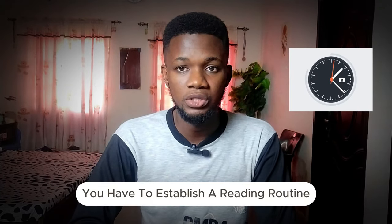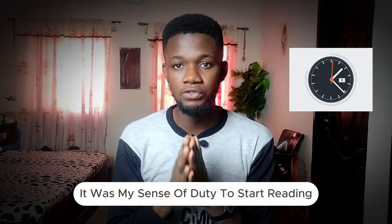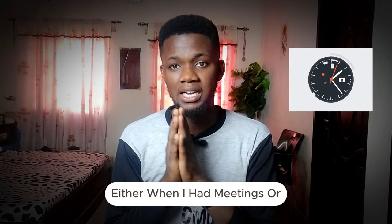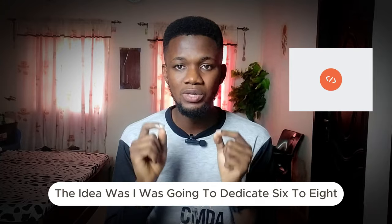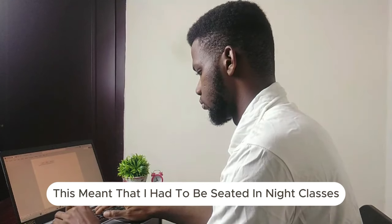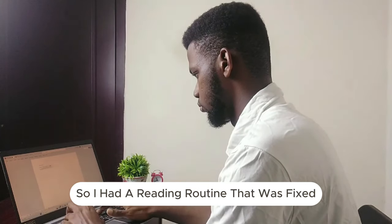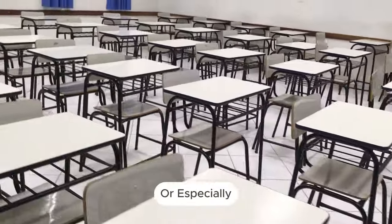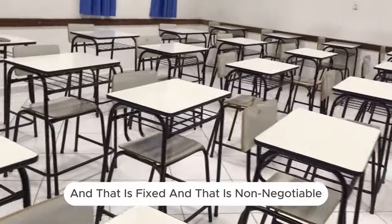You have to establish a reading routine. All through my schooling from first year to final year, it was my sense of duty to start reading as early as 4 PM every day. Obviously this was not possible on some days when I had meetings or lectures spilled over, but the idea was to dedicate six to eight hours of active studying every day. This meant being seated in night classes as early as 6 PM most times — about 80% of the time. My reading routine was fixed and non-negotiable.